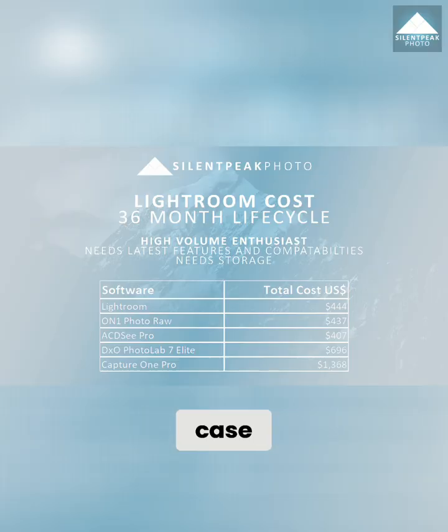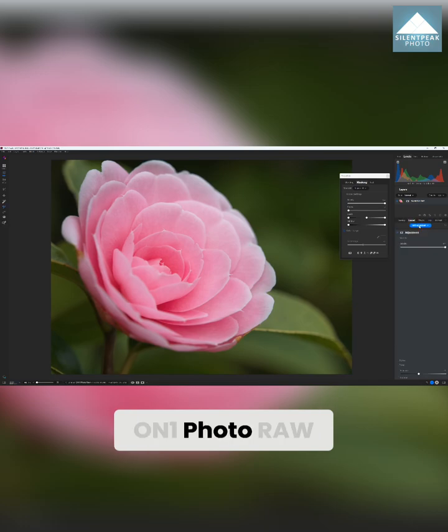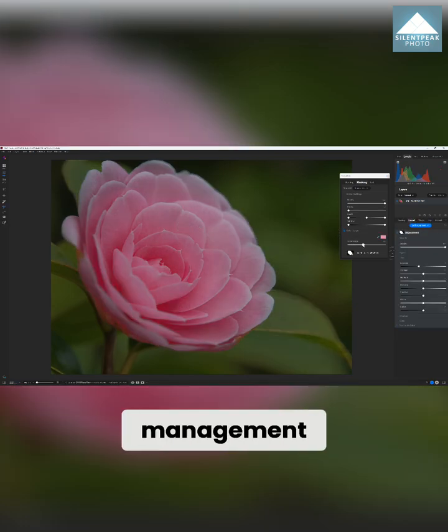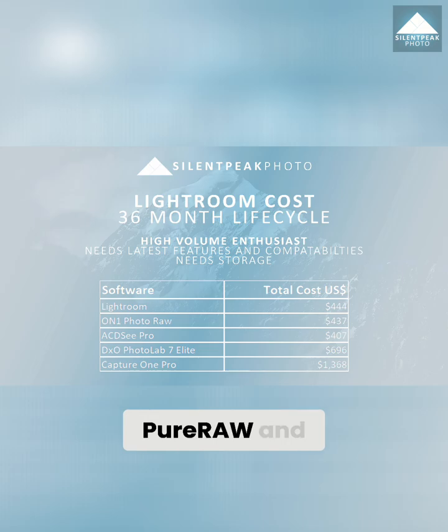In this use case, at $444 over 3 years, Lightroom is fantastic value. At $407, ACDC Pro remains the cheaper option, but Lightroom's cloud-powered feature set offers far greater value overall. On1 Photo Raw remains a good option if you value photo editing over photo management, while DXO Pure Raw and Capture One Pro are becoming challenging to justify, despite being excellent products otherwise.